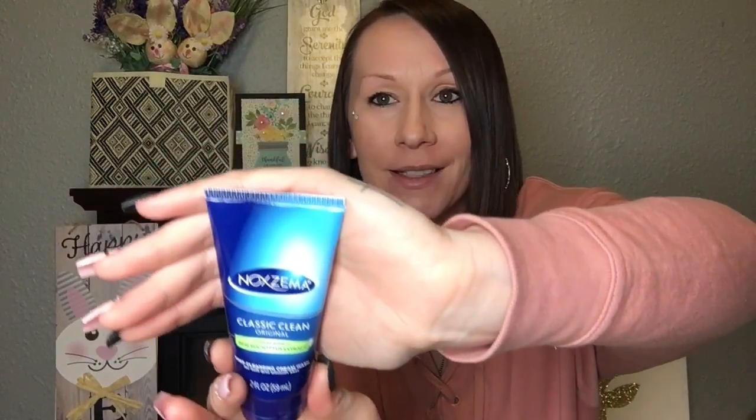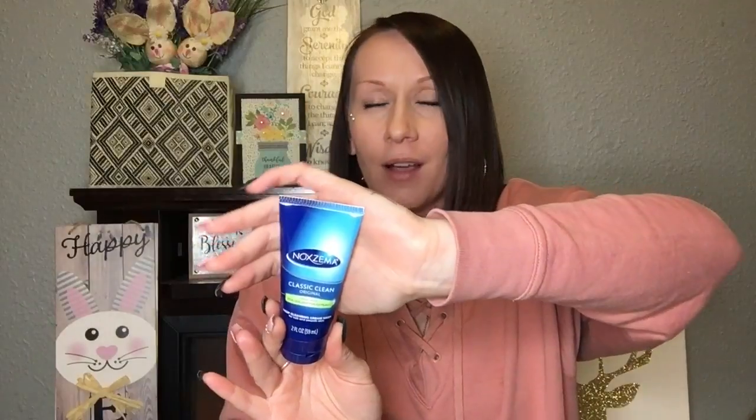I found this little bottle of Noxzema — it's the Classic Clean Original, made with real eucalyptus extract. I remember using Noxzema when I was little. My grandma used Noxzema all the time and she always had perfect skin. I'm going to try it — it's a deep cleansing cream wash. Again, name brand, can't go wrong. This is two fluid ounces, a little bit bigger than a travel size. It's name brand at the Dollar Tree for only a dollar — had to grab it.